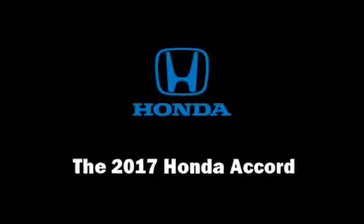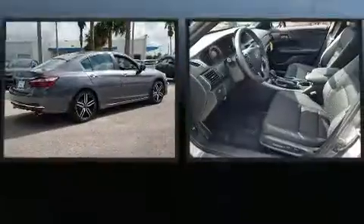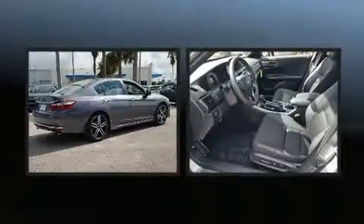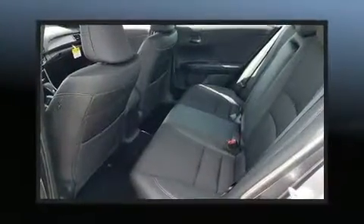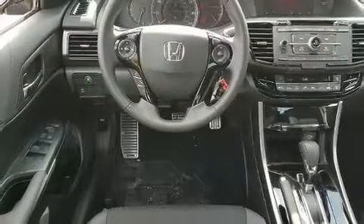You can expect a lot from the 2017 Honda Accord. This four-door, five-passenger sedan features a front-wheel drive platform, an automatic transmission, and a 2.4-liter four-cylinder engine.